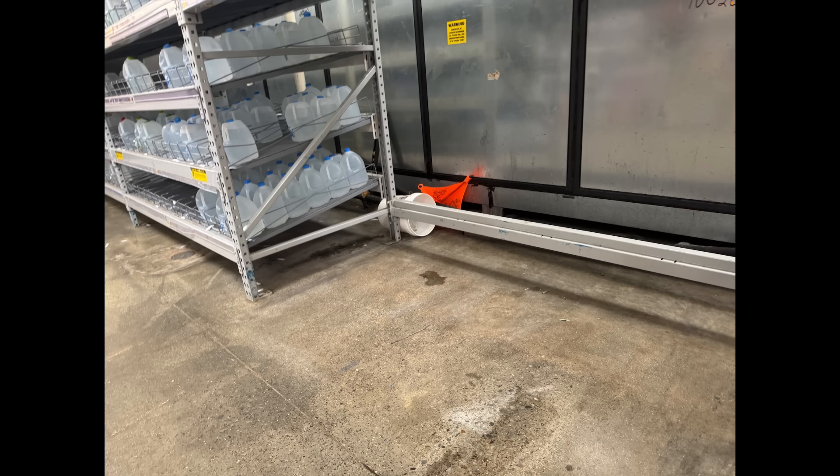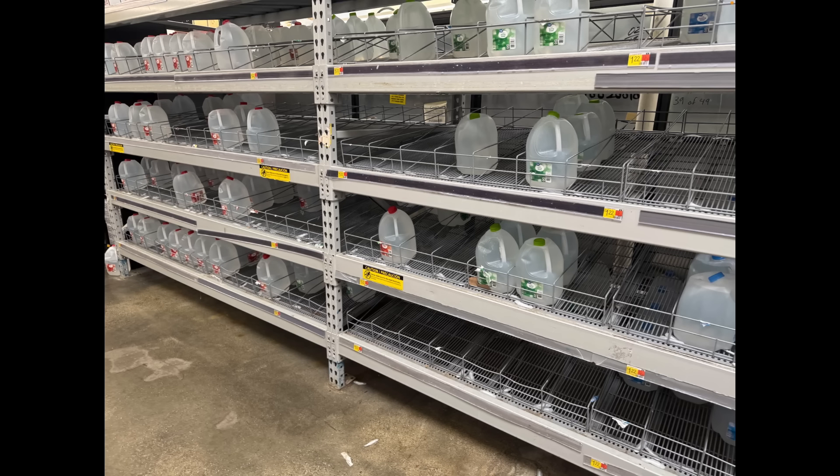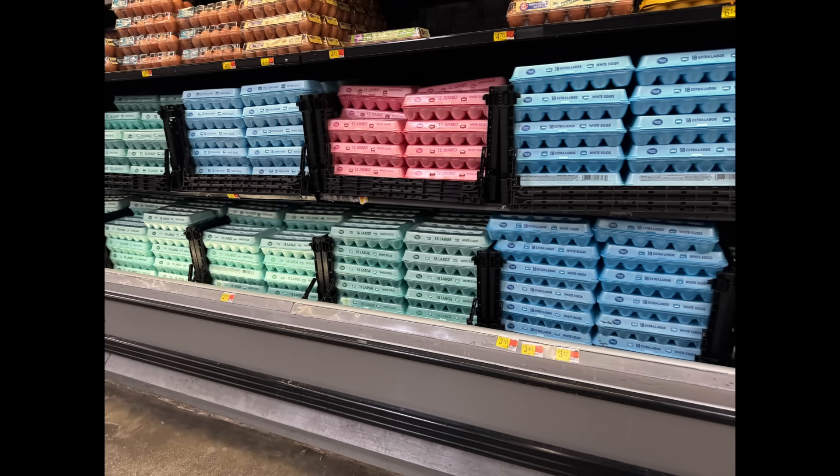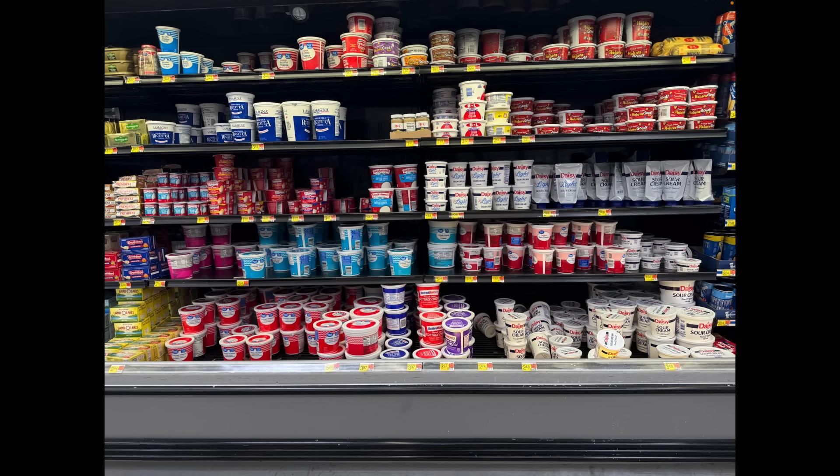This is where a pallet of water is supposed to be — a couple of pallets — and they're just not there. The spring water and the distilled water are not well stocked at all. That really indicates transportation issues more than anything else, because when you're putting water in a plastic jug there really aren't all that many ingredients. The fact that they can't keep these stocked tells you there are transportation issues going on. No problems with eggs though — that is fully stocked eggs at $2.05 a dozen.